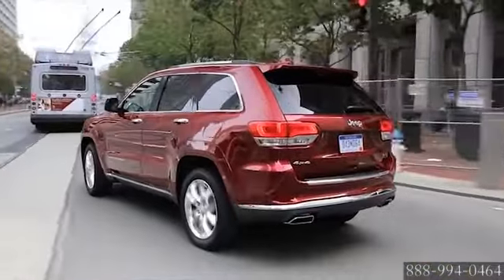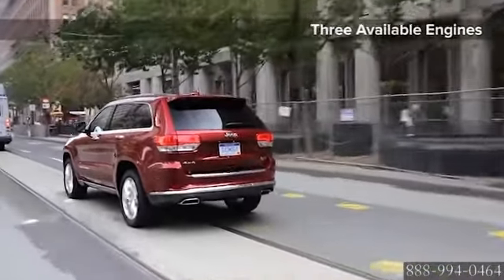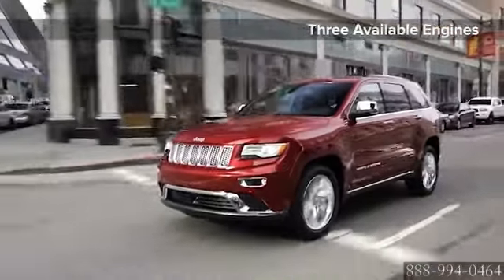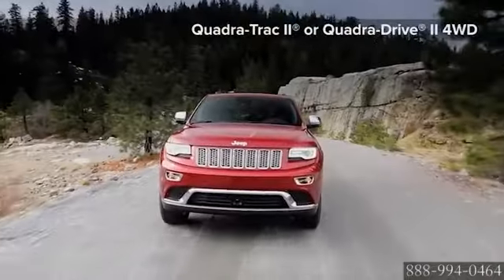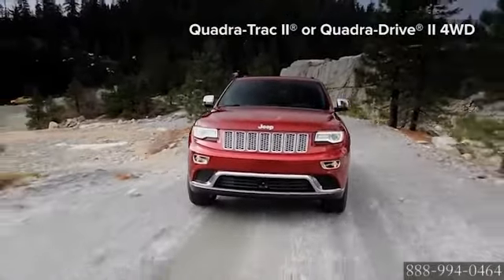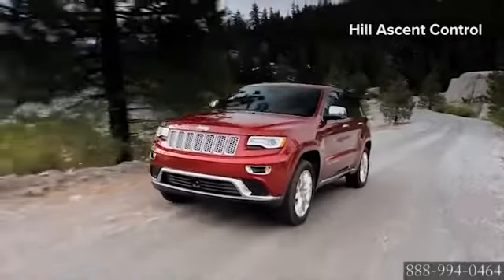The standard 3.6-liter Pentastar V6 engine features an extraordinary 8-speed automatic transmission with paddle shift steering wheel controls. The new Eco Mode improves fuel efficiency by 11%. Legendary Jeep vehicle capability improves with the Select Terrain Traction Control System, giving you 5 modes to tackle any condition.